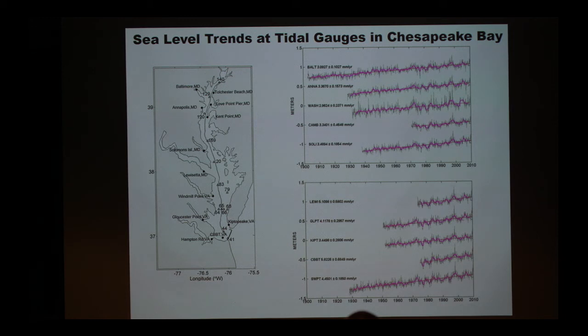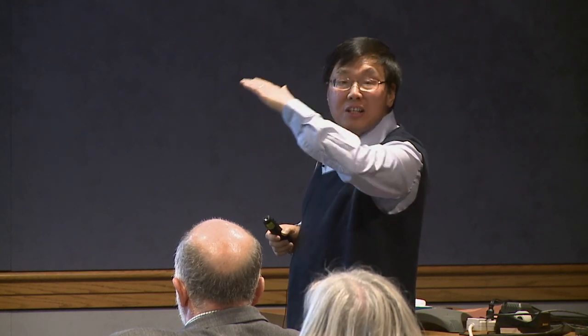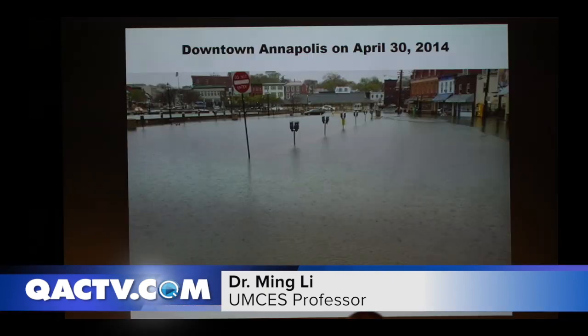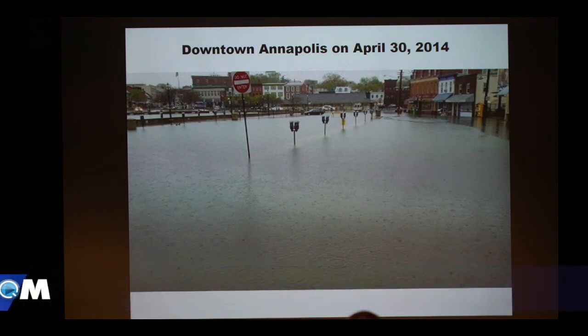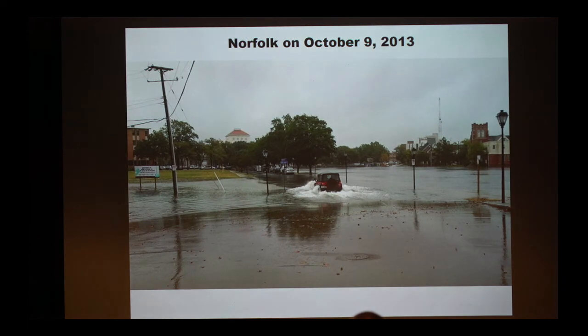When you have this gradual sea level rise plus the up and down of the tides, your next high tide is going to be a little bit higher than your previous high tide. So even without a storm, you're going to have what we call nuisance flooding — the flooding that doesn't kill you but makes your life miserable. This is happening in downtown Annapolis, in Baltimore, and in Norfolk.